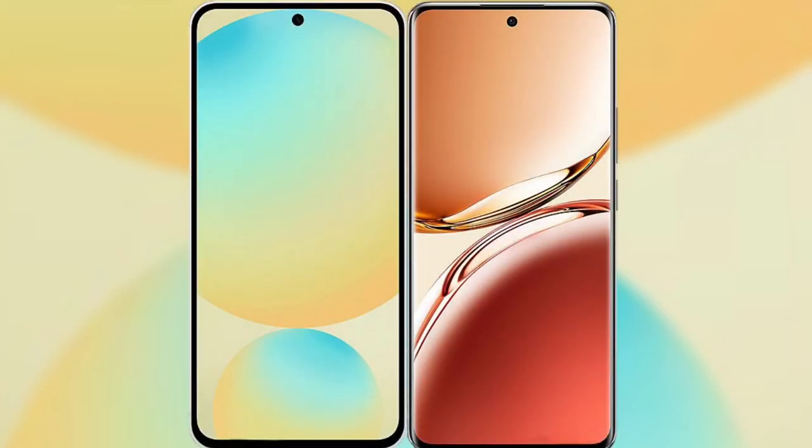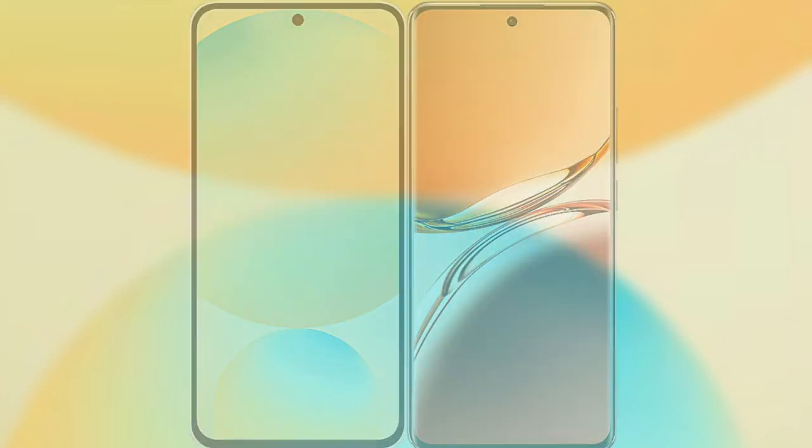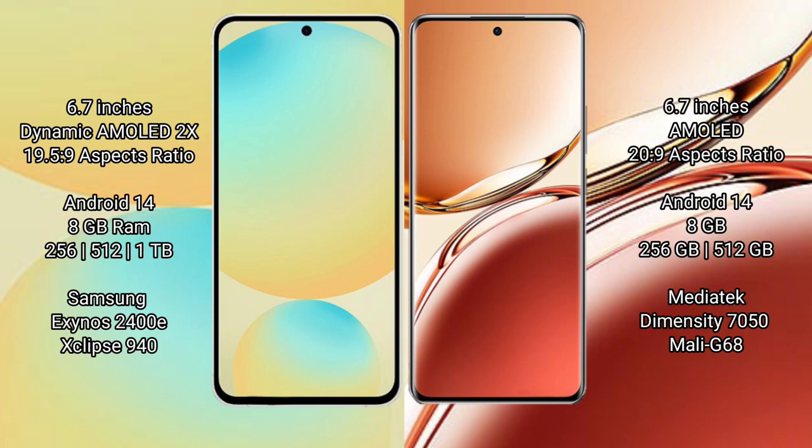I will compare the new Samsung Galaxy S24 FE with Oppo F27 Pro Plus. Samsung Galaxy S24 FE has a 6.7 inch dynamic AMOLED display with aspect ratio 19.5:9. Oppo F27 Pro Plus has a 6.7 inch AMOLED display with aspect ratio 20:9.